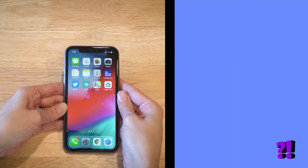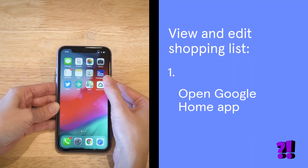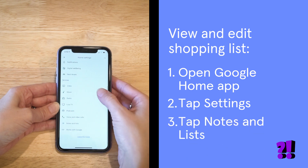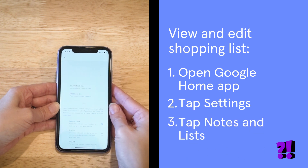And if you're not near a smart speaker, both apps let you add something to the list by typing it in. To see your Google shopping list, open the Google Home app on your phone. Tap Settings, tap Notes and Lists. Your main shopping list is right here.